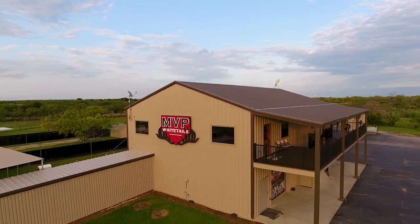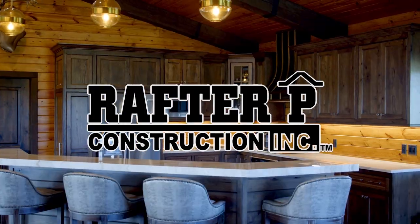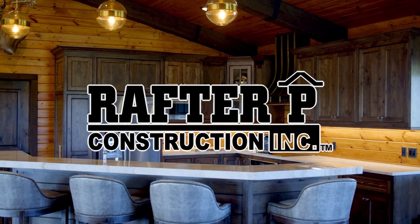The Deer Farming Channel is brought to you by Rafter P Construction. Stick around to learn more about Rafter P's design-build process and of course, the biggest deer in the world.